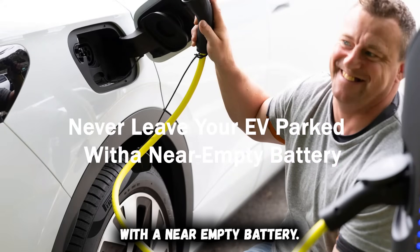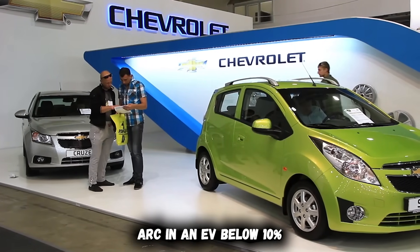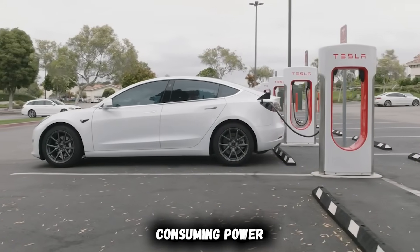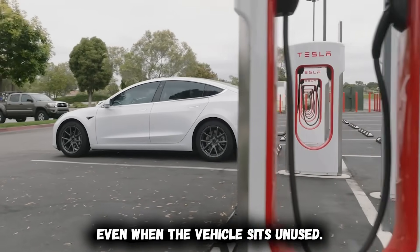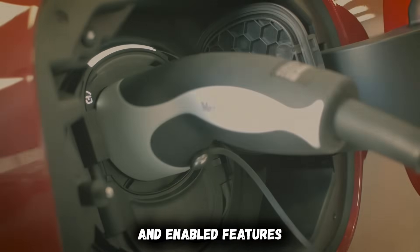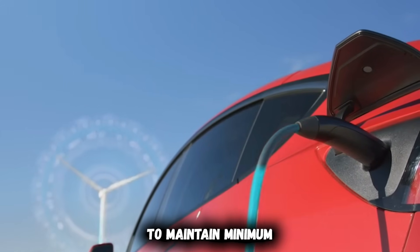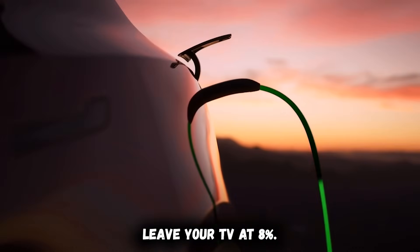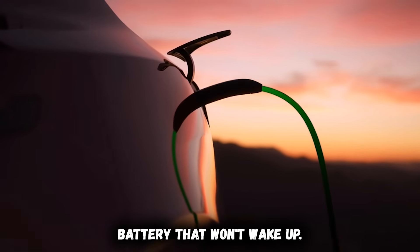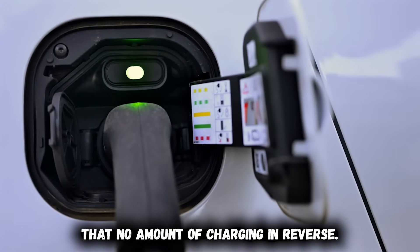Never leave your EV parked with a near-empty battery. Parking an EV below 10% for extended periods is battery chemistry murder. The battery management system continues consuming power even when the vehicle sits unused — vampire drain ranges from 1% to 3% per day depending on outside temperature and enabled features. In freezing weather, that drain accelerates as the system attempts to maintain minimum operating temperature. Deep discharge below 0% causes permanent cell damage that no amount of charging can reverse.